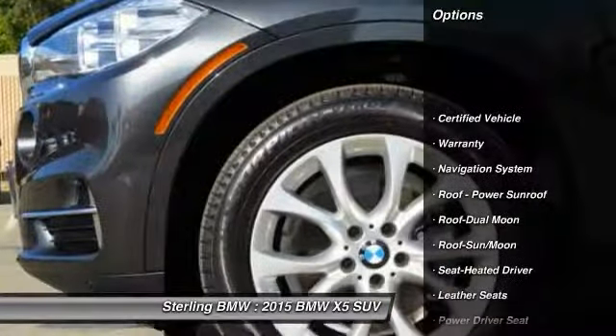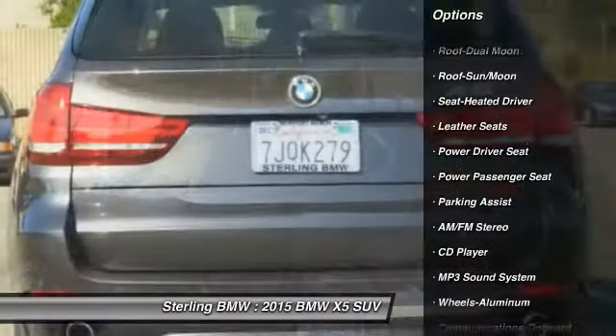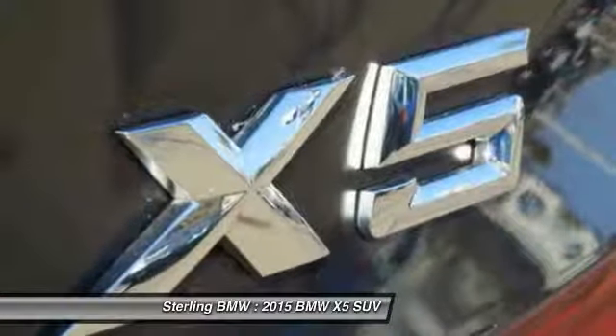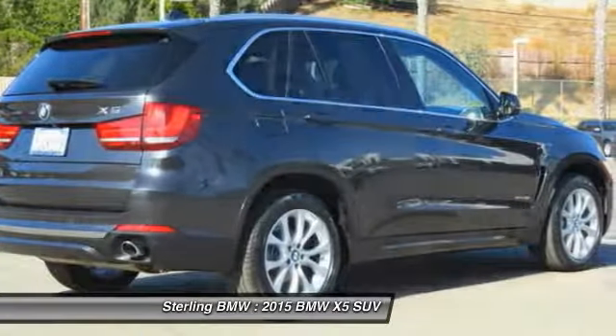Navigation system, traction control, power passenger seat, anti-lock braking system, Bluetooth wireless data link for hands-free phone, air conditioning, moonroof, power steering, home link garage door opener, aluminum wheels.